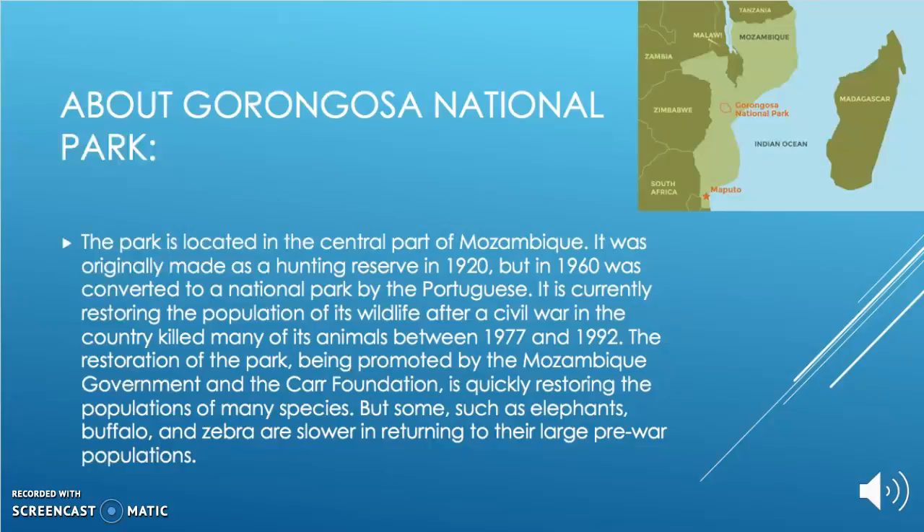The restoration of the park, being promoted by the Mozambique government and the Carr Foundation, is quickly restoring the populations of many species, but some, such as elephants, buffalo, and zebra, are slower in returning to large pre-war populations.